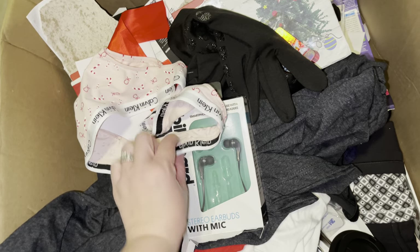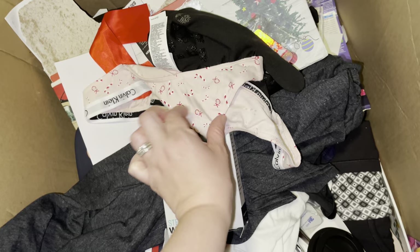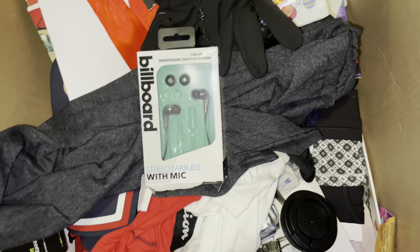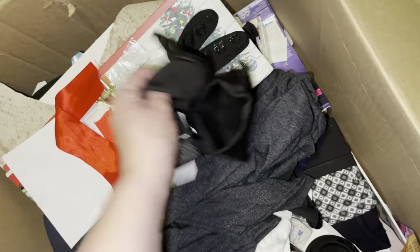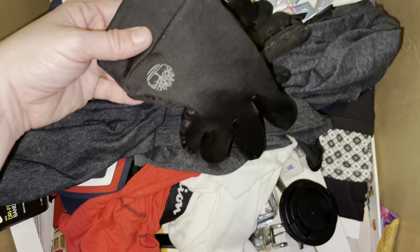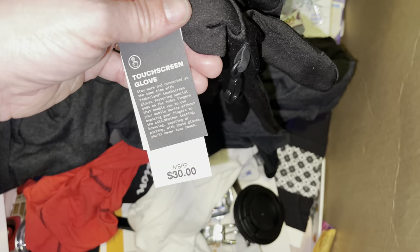Here's more socks — gaming socks. I'm kind of scared to touch these because I don't see a tag. Some Calvin Klein Christmas panties — let's just hope they weren't used. Headphones. Timberland gloves — this is really weird, I feel like somebody was coming back for this because this place destroys.